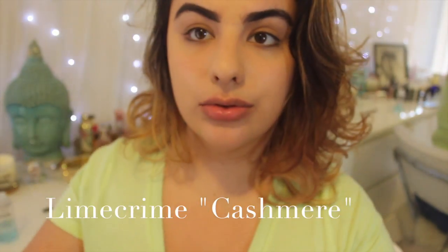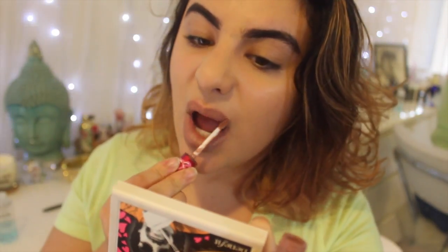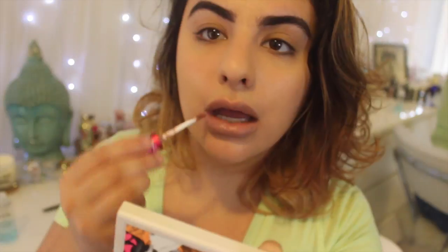The next color is Lime Crime Cashmere, and this color will look good on everybody. Some people might need a liner with it, other people could wear it just as is — it's one of those colors that works for everyone. It's very unique, a little bit taupey and nude-y. It's beautiful, I absolutely love it, and it also dries matte as well.